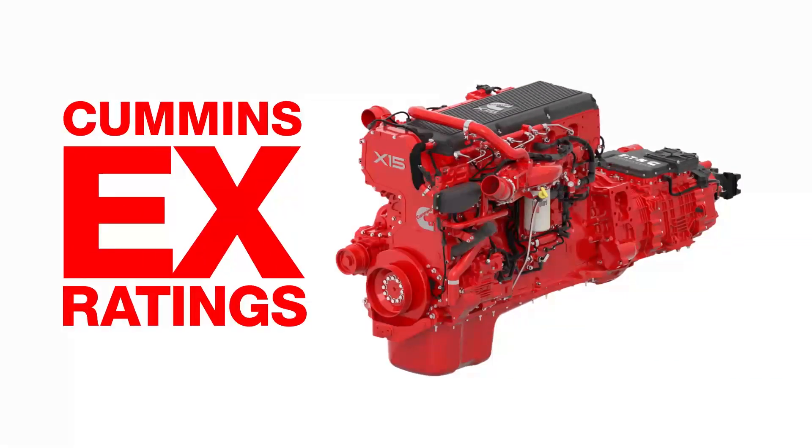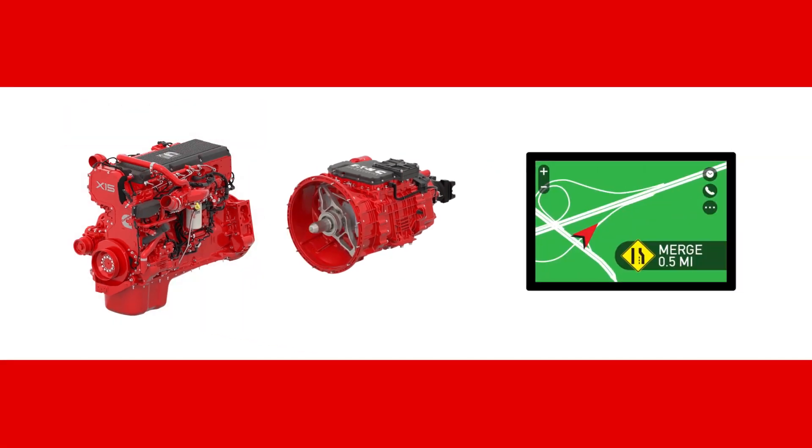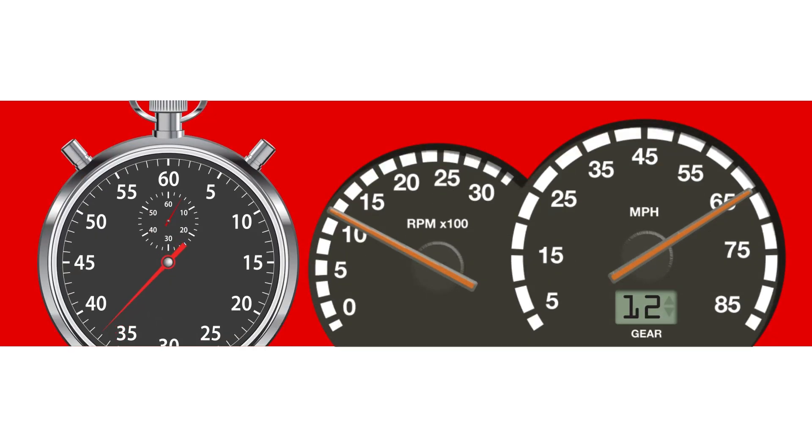Cummins EX Ratings unlock the full potential of the X15 Efficiency Series and Endurant HD Transmission. Deep integration between the X15, Endurant, GPS input, and compatible connectivity modules results in increased fuel economy, reduced trip times, and intuitive performance characteristics.